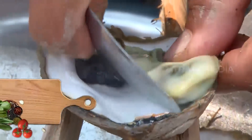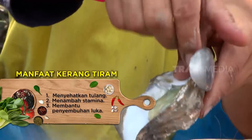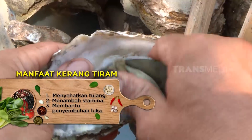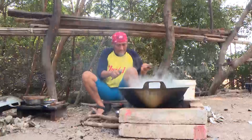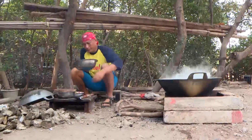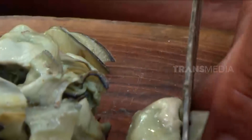Nah, kalau sudah begini, daging tiram lebih mudah dikeluarkan dari cangkangnya. Selanjutnya, daging tiram dirajang. Tiram atau hewan jenis kerang-kerangan seperti ini banyak mengandung zat besi — cocok untuk penderita anemia.